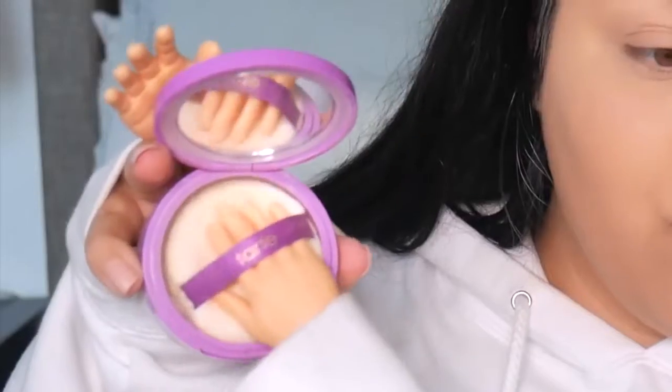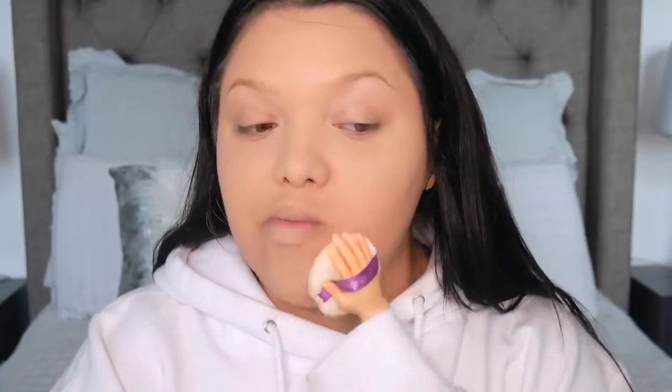We're going in with the Tarte Shape Tape Loose Powder. I love this setting powder. Oh, this is actually amazing — she's going in a bit too much. I lost her for a moment — she's just a little delicate, she just wants to leave. I have to hook her on by the thumb. I think we're done with the powder.